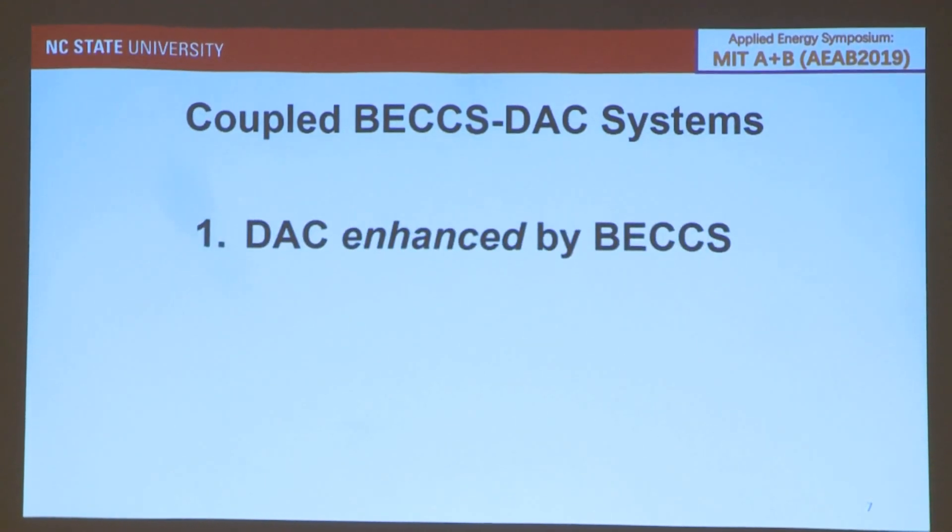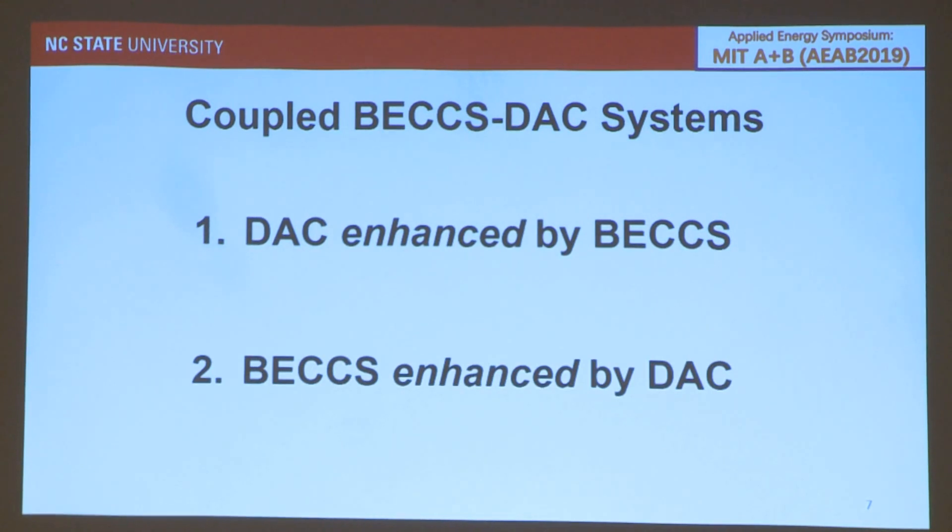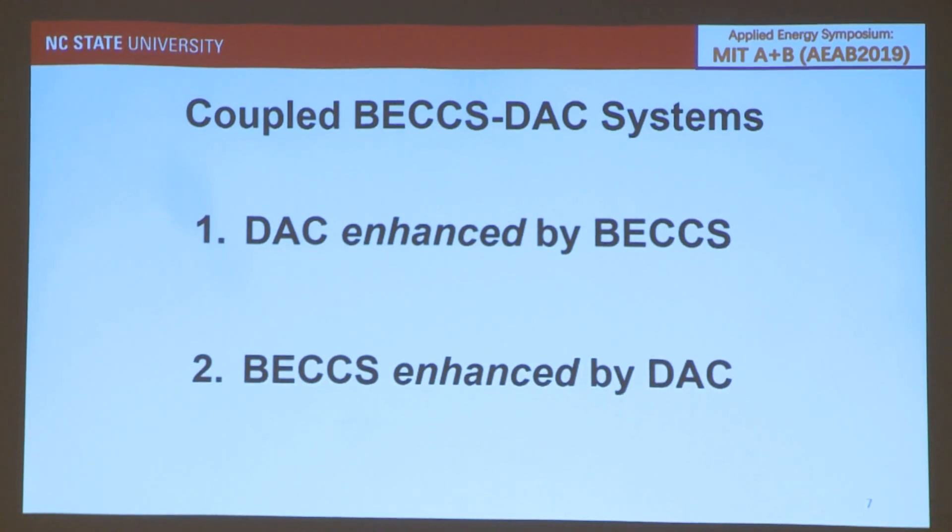We set out to design a new system — a standalone direct air capture system enhanced by bioenergy or BECCS. And vice versa, we took a standalone BECCS system and incorporated DAC to see what that would do with net removal of CO2 as well as the economics. For each of these, we had standalone reference systems used for comparison.